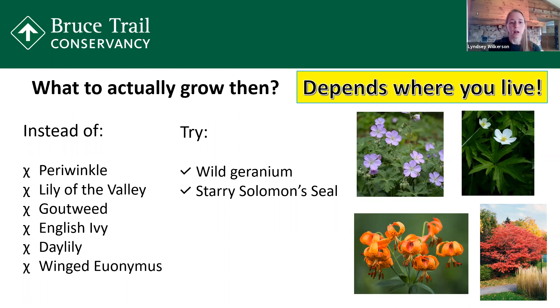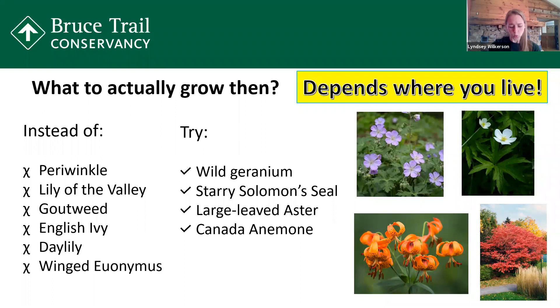For the goutweed, we suggest the large-leaved aster. The large-leaved aster is one of the very first asters to bloom, which is great for pollinators. It has white, violet, or lavender flowers, and it's tolerant of a wide variety of light, shade, and soil conditions. For the English ivy, there is not a single North American animal that uses this for food, so it has zero competition in North America. It looks great when it climbs up the side of a house, but there is zero benefit to having English ivy in your yard.